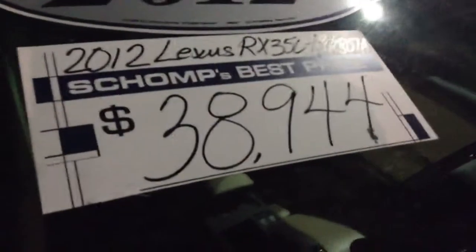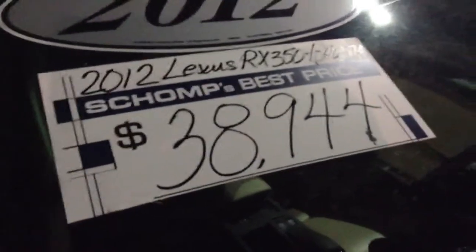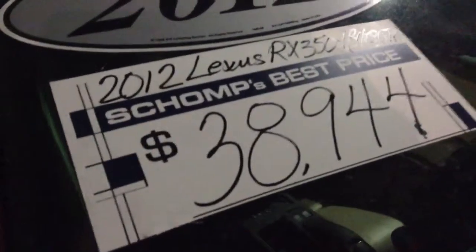It does have the parking sensors. Being that it's dark, I'm not going to be able to give you a detailed video tonight. As you can see, being a best price dealership, we've dropped the price twice on this car, so the next step is the auction.